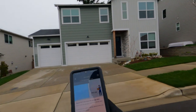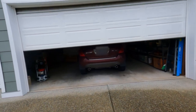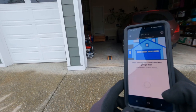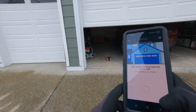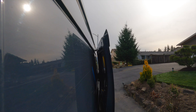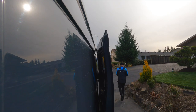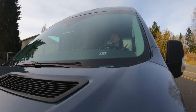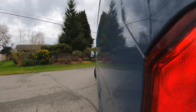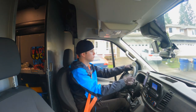Amazon drivers don't work for Amazon — we work for a delivery service provider known as a DSP. This is an independent company contracted by Amazon to drive Amazon-branded vehicles and deliver Amazon packages. Our DSP assigns a few drivers to complete rescue routes. Rescue drivers aren't assigned a route in the morning; they drive an empty van and pick up extra totes from drivers who are assigned too many packages. Rescue drivers usually finish by 2 p.m. at the latest.